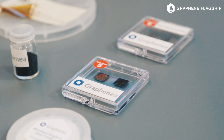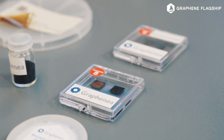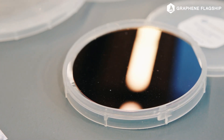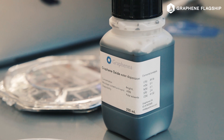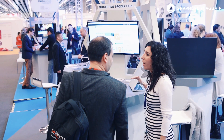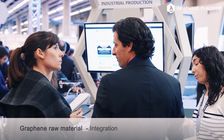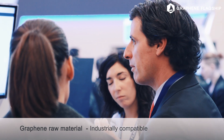We have two methods for manufacturing graphene. One is CVD graphene — with this method you get the purest form of graphene: it's one layer, one film. The other method is chemical exfoliation, which gives us graphene oxide. We focus on the scalability of the materials and on helping and supporting our customers to integrate the material into their production processes.